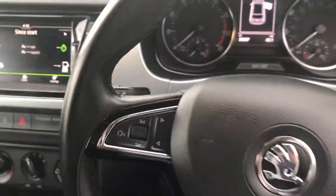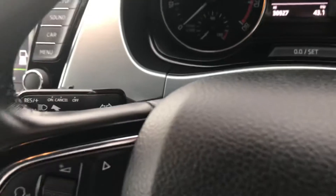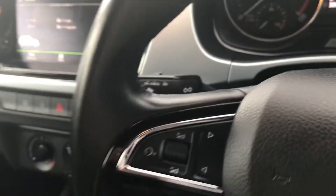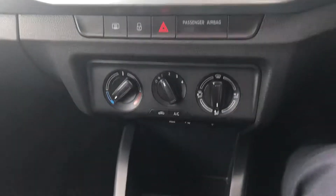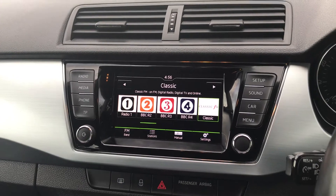Moving inside the cabin, you have your black and silver fabric interior, multi-function steering wheel, and cruise control as standard. You also have air conditioning, a USB port, auxiliary points, DAB digital radio, and Bluetooth connectivity.